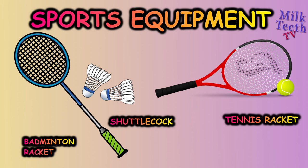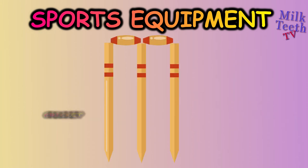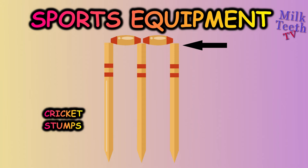Tennis racket, cricket stumps, and on top of the stumps we have bails.